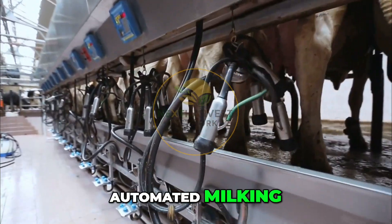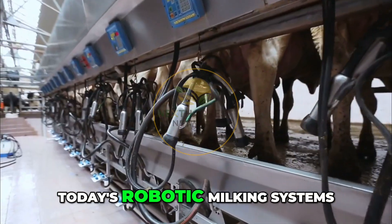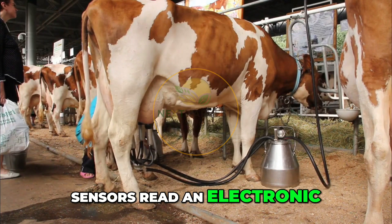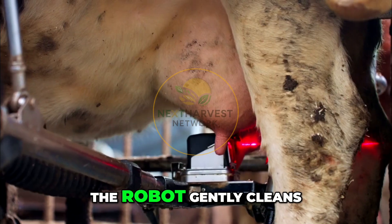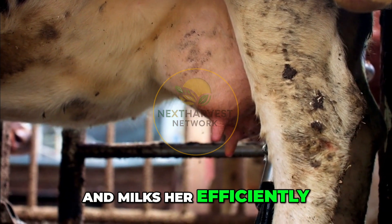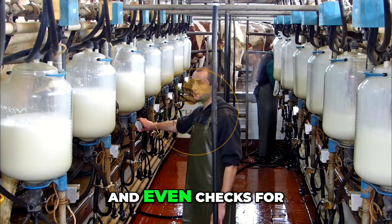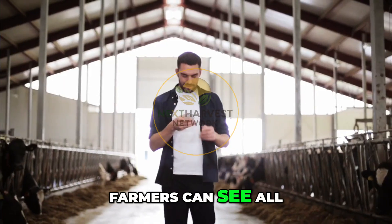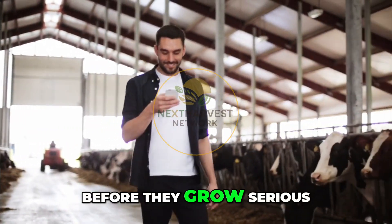First up: automated milking. Gone are the days of manually attaching machines at dawn and dusk. Today's robotic milking systems allow cows to choose when they want to be milked. Sensors read an electronic tag on each cow's collar as she walks into the milking station. The robot gently cleans her udder, attaches cups with laser guidance, and milks her efficiently, collecting data all the while. The system tracks milk yield, composition, and even checks for signs of mastitis or other health issues. Farmers can see all this data on a smartphone, making it easier than ever to catch problems before they grow serious.